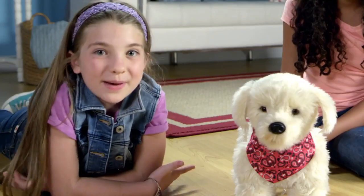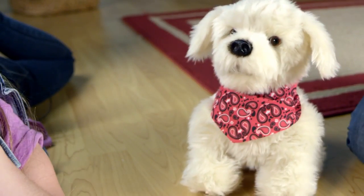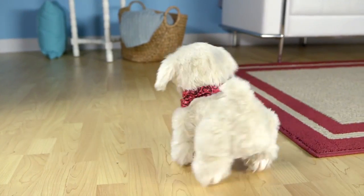Just like a real puppy, but better. He is so easy to train, because every time you say 'Hey, Georgie,' he listens and responds. Watch, and we'll show you all the fun tricks Georgie can do. You don't have to go to a puppy class, because you can train Georgie yourself. He loves to learn and obey your commands.